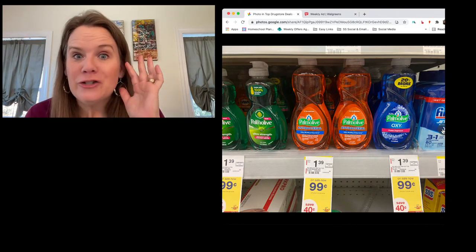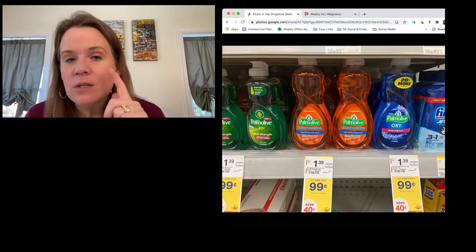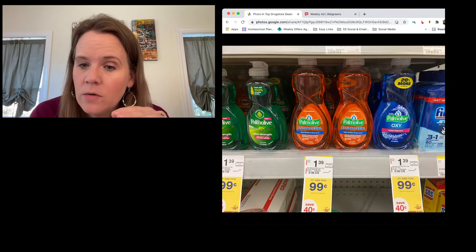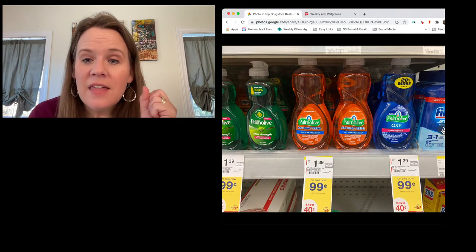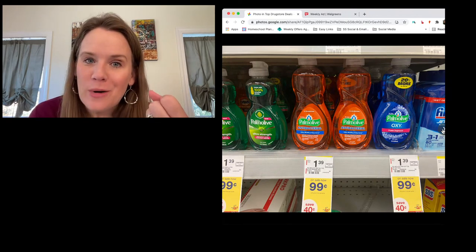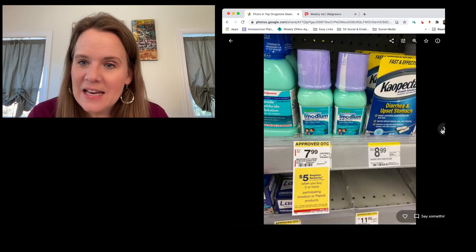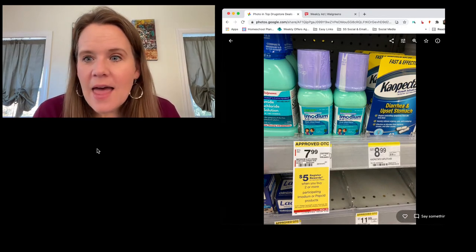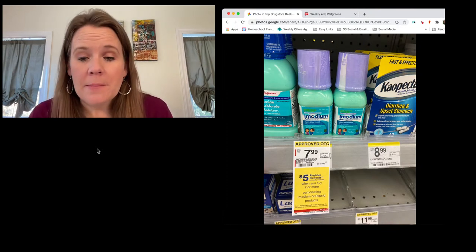Palmolive: this week's deal is on the small eight-ounce bottles. There's a 50-cent digital that's only good on these tiny bottles, and they're on sale for 99 cents. After the digital coupon, that's 49 cents for a little bottle of dish soap — a fun small item to add to your order.